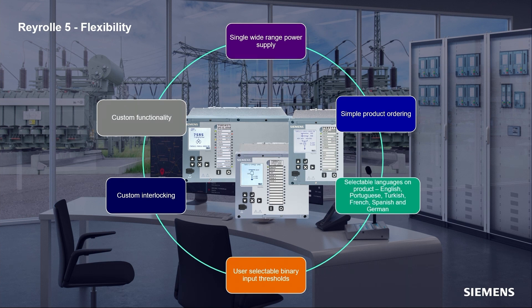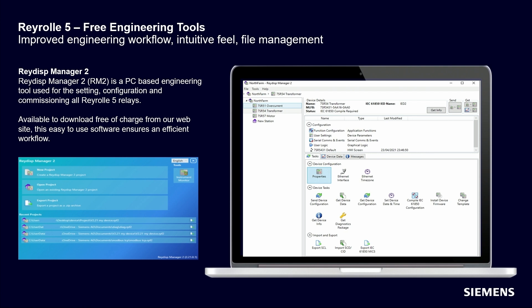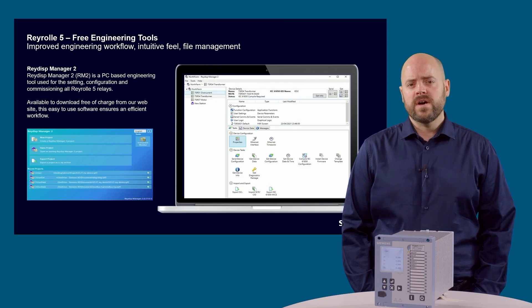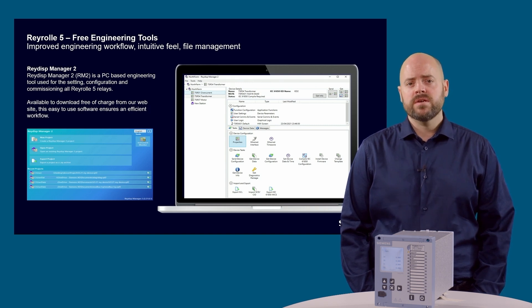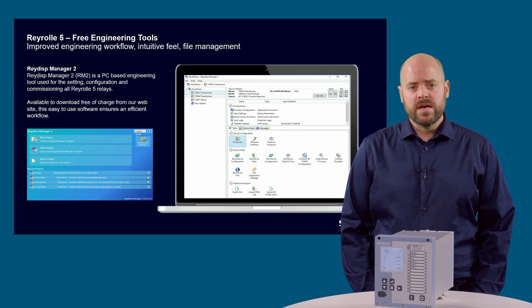The device also includes user selectable binary thresholds as well as custom interlocking using Reydisman Manager 2. Reydisman Manager 2 is the engineering tool used to configure and commission all Rearroll 5 devices, supporting local connection via the front USB port or remotely via the ethernet ports. It allows for efficient engineering by improving the engineering workflow, providing an intuitive feel and simple file management. Reydisman Manager 2 is free and comes as standard with all Rearroll 5 devices.